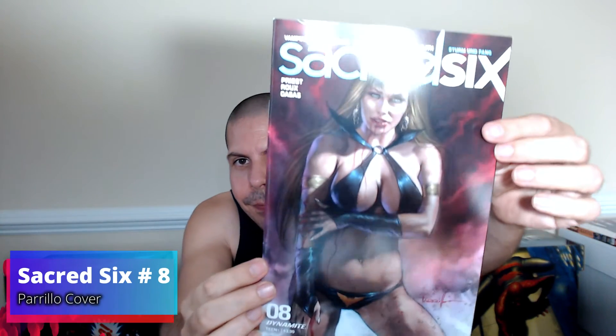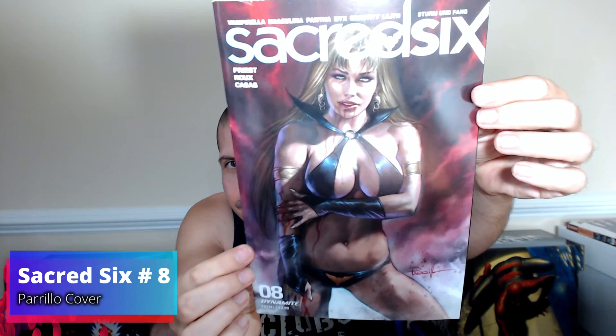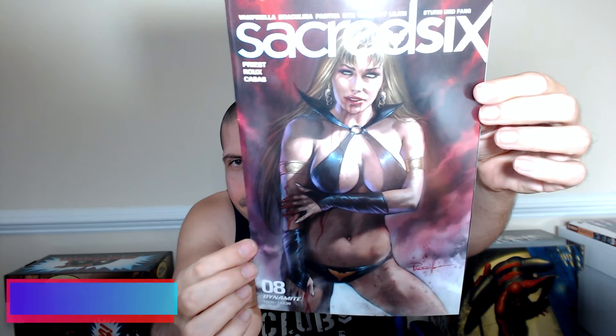Now let's go on to the scratch and dent stuff. This was a cover — Sacred Six number eight — and I didn't know this was a comic book. There were two of them in there. Now this is the second print of number one of John Wick.